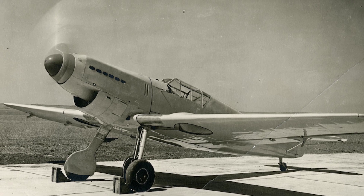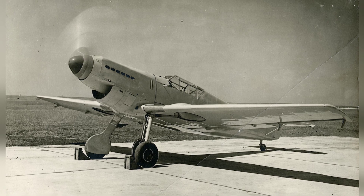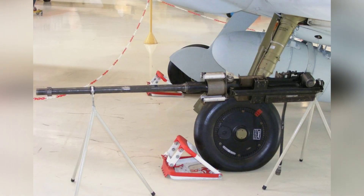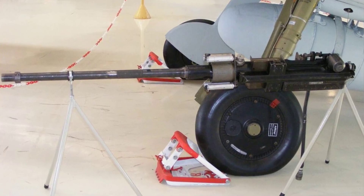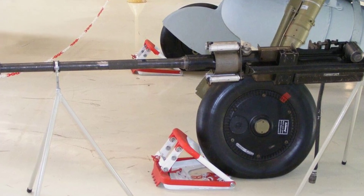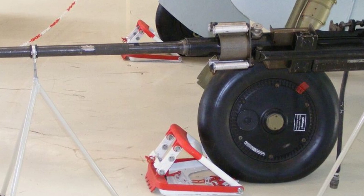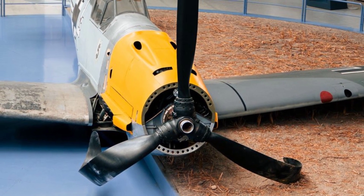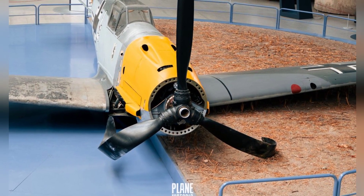This arrangement, known as a motorcanone, initially featured a 20mm cannon, but later variants included a 30mm nose cannon. The inclusion of this feature had been considered early on, making its implementation relatively straightforward. To further enhance firepower, Messerschmitt eventually replaced the guns above the nose with 13mm machine guns in certain variants, resulting in a total of three weapons in the nose. Overall, the BF-109's distinctive nose cannon arrangement was an innovative response to the need for increased armament in a fighter aircraft with limited wing space.